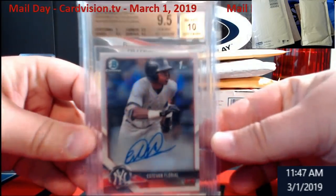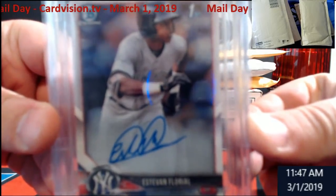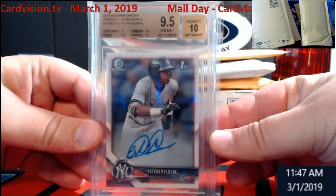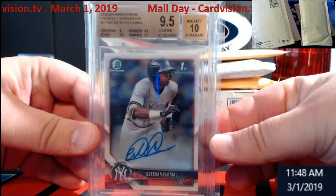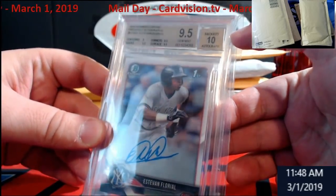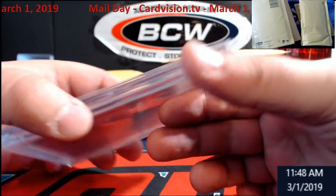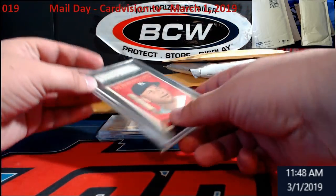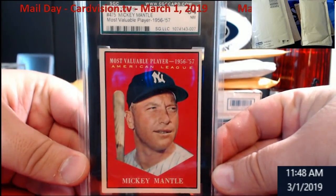Just so everybody can see, this one here is a Florio Bowman Chrome rookie. There is a chipping up here in the case, so it's still sealed, but it's a nice chip out of it. We'll see what we do with it.